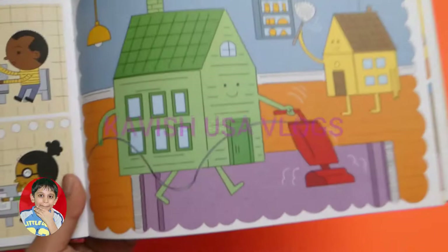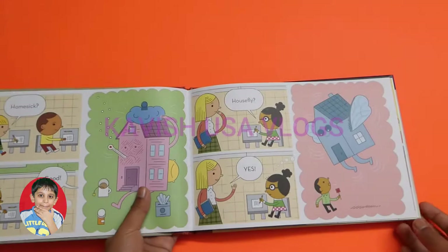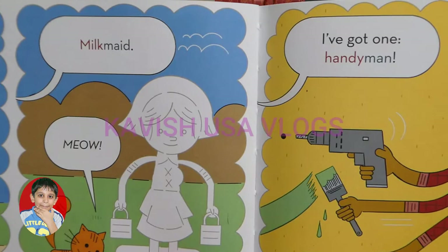How about housework? Yes, there's another picture about housework being done. House — a house is cleaning a house. Homesick — there's a house being sick. Housefly — a fly as a house. There's also mailman, milkmaid. And I've got one more: handyman. There's a mailman, a milkmaid, and a handyman.